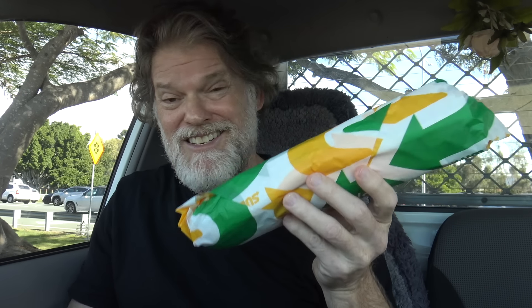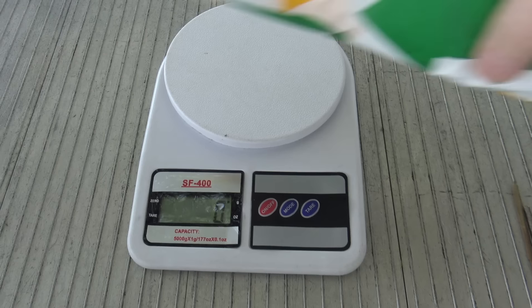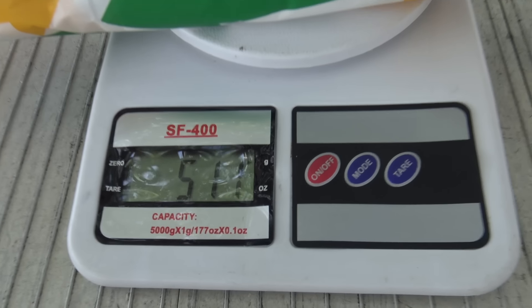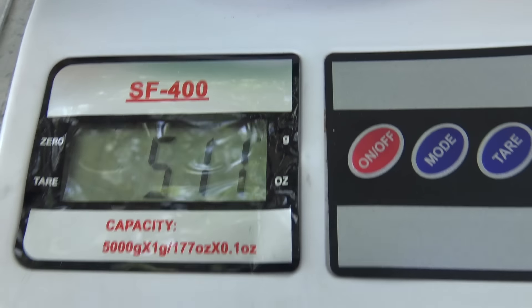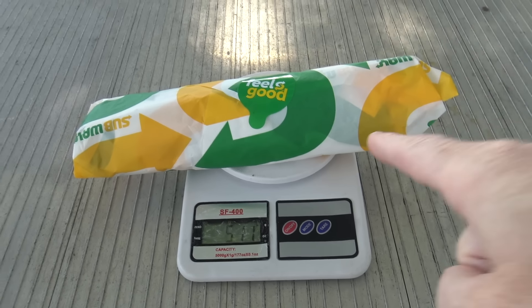I got the foot long because I haven't had a Subway in ages and it's got a bit of weight. Let's see how much it does weigh. You're looking at about the 500 gram mark — that's like half a kilo. Now that is a decent feed.